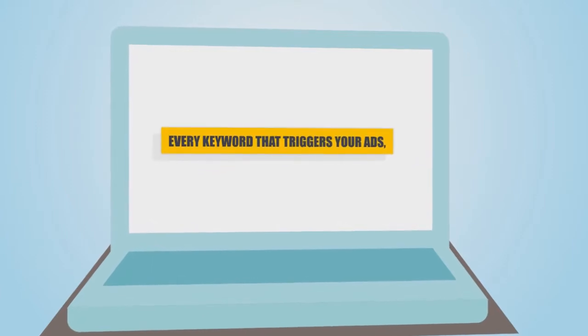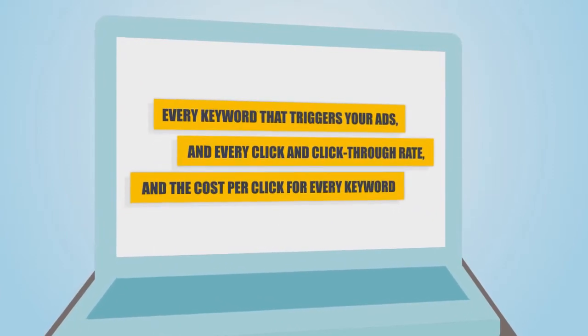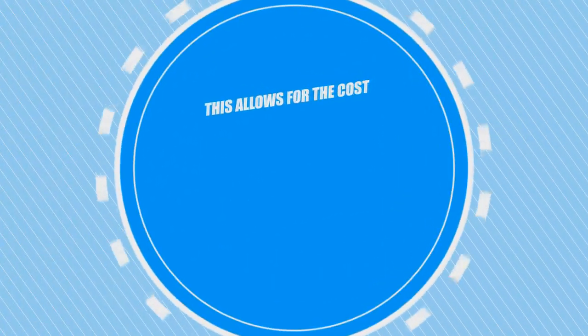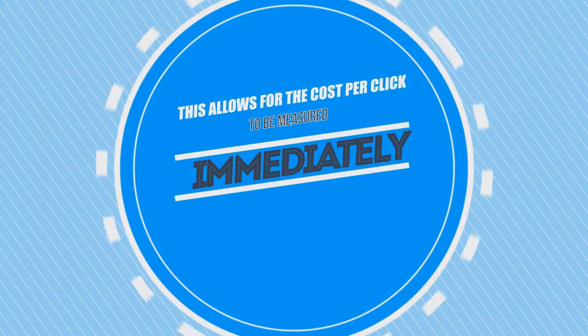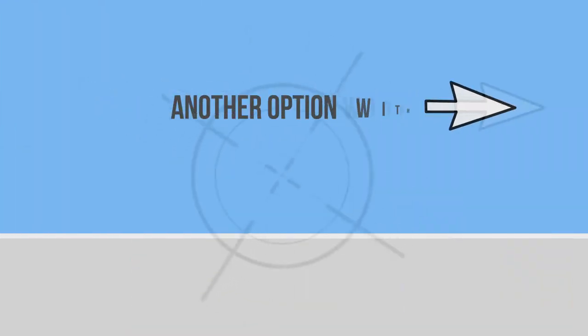Every keyword that triggers your ads, and every click, click-through rate, and cost per click for every keyword is tracked and measured. This allows for the cost per click to be measured immediately against conversions or sales to determine your ROI.